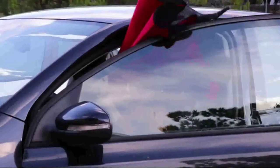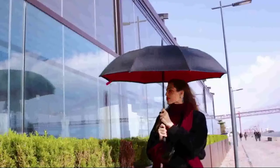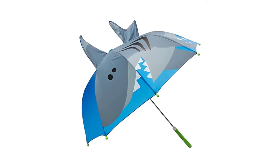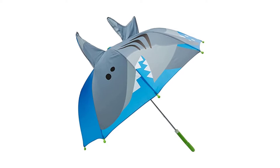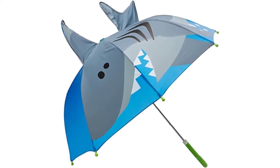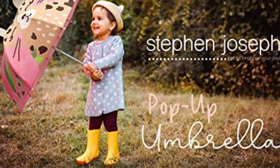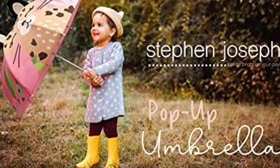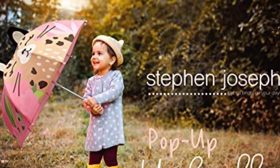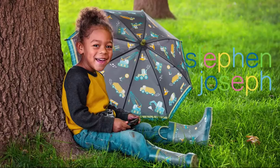Our top pick has a double-vented top that makes it easy for wind to pass through. Number two: the compact travel umbrella. It's not uncommon for umbrellas to carry a hefty price tag, but this one's a steal. Despite its low price, it has received many positive reviews highlighting its attractive appearance and portable size.